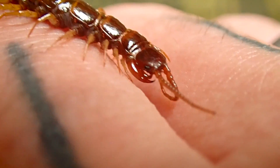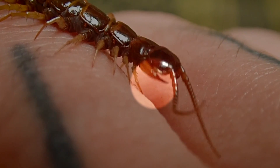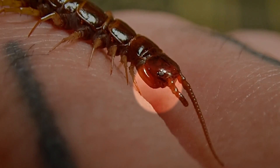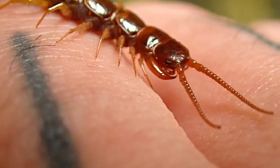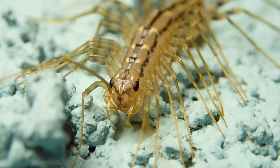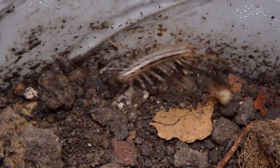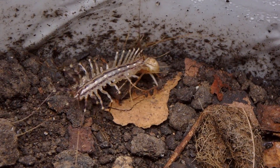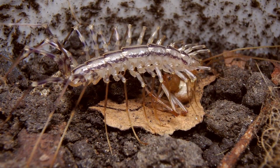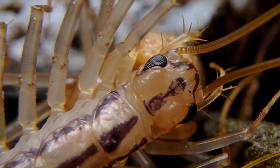If you're able to look close enough, you'll notice that at the front of the centipede, pretty much under its head, is a pair of claw-like appendages. Those are called forcipules, and what they really are is a modified pair of front legs. Long, long ago, those front legs evolved into a pair of syringe-like appendages. Those forcipules are attached to venom glands inside the body. They use those forcipules to inject their prey with a paralyzing venom, and then they begin to feed on their prey.